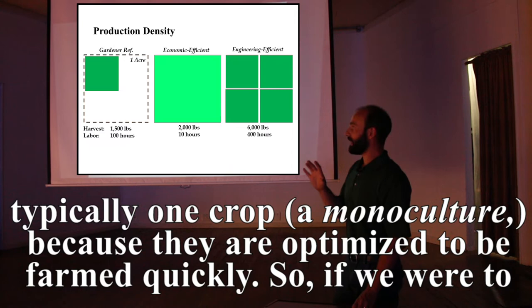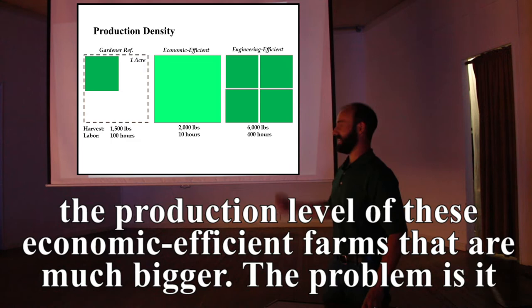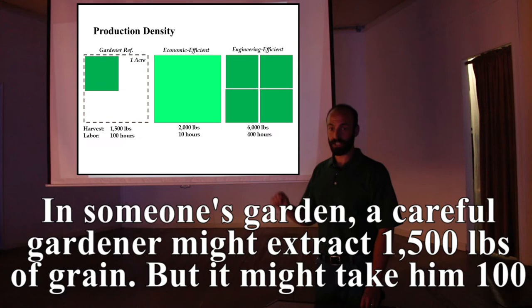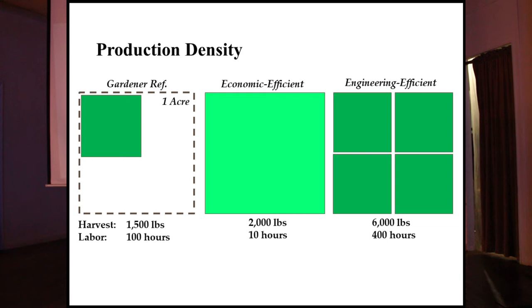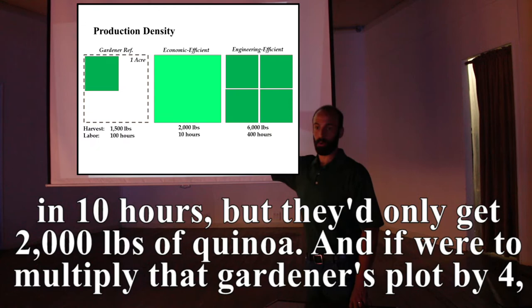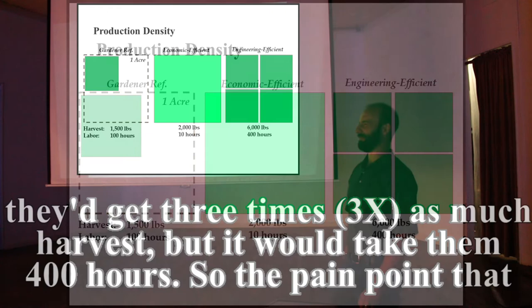If we scale up an engineering-efficient farm — which is typically very small — we actually surpass the production level of much larger economically efficient farms. The problem is it requires a tremendous amount of labor. A careful gardener on a quarter-acre quinoa plot might extract 1,500 pounds of grain but it might take 100 hours. A highly economically efficient farm might farm an acre in 10 hours but only get 2,000 pounds of quinoa. Multiply that gardener's plot by four and they'd get three times the harvest — but it would take 400 hours.